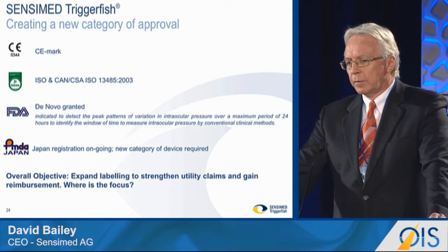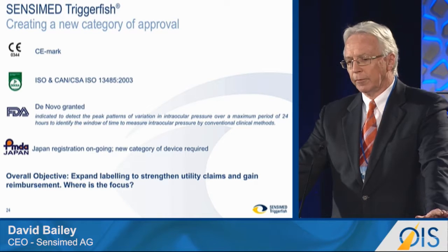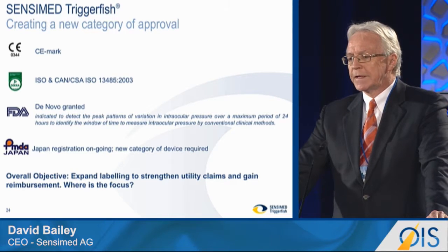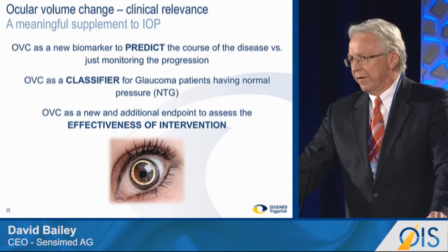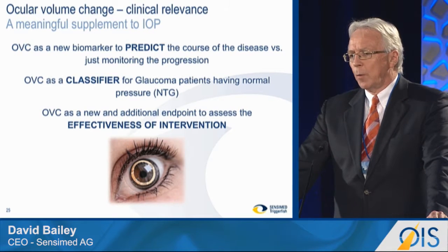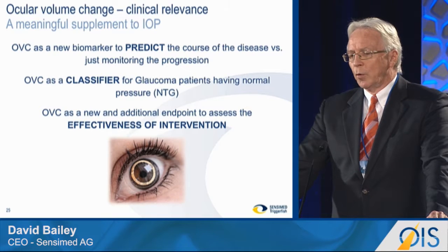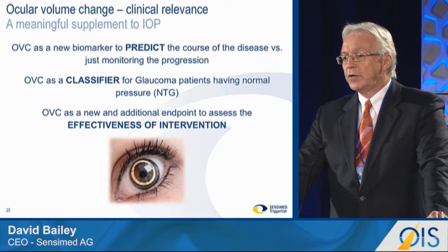We have FDA approval, and we're working towards PMD approval in Japan, and we'll announce some progress with that during this presentation. Key is that having established all of those measurements and those approvals, we're focused on strengthening our utility claims and using those to gain reimbursement for the device. In terms of clinical benefits of the measurement, we're focused on this new OVC as a new biomarker to help predict the course of glaucoma, rather than just monitoring progression.